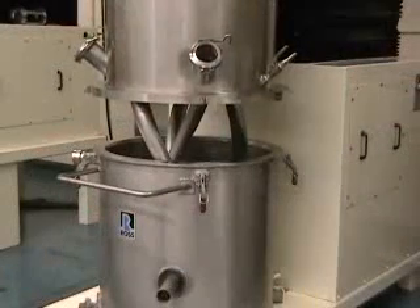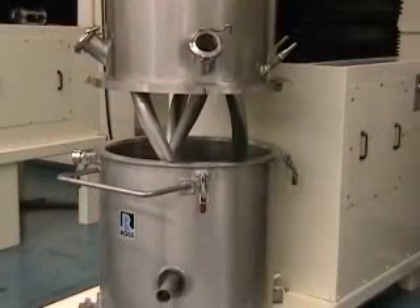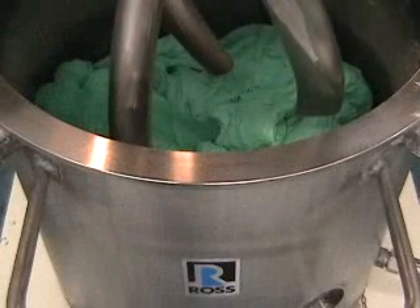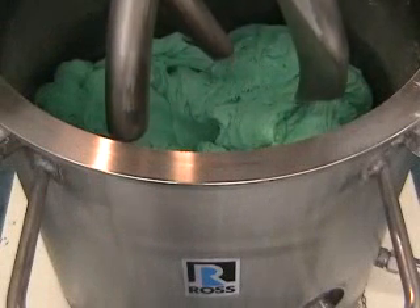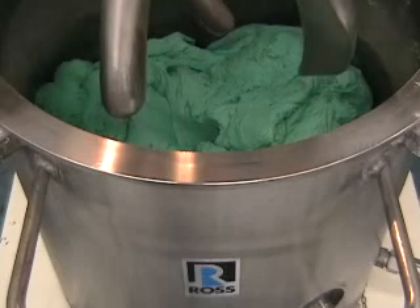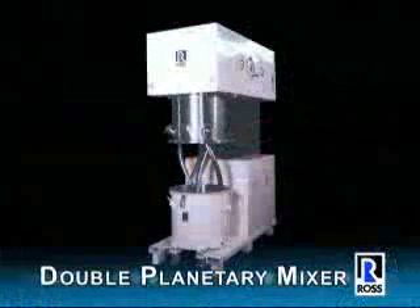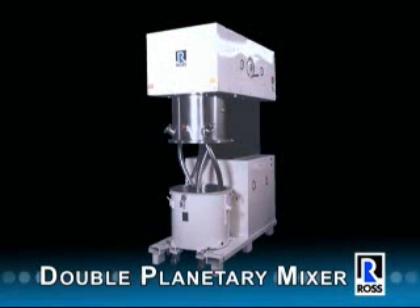A hydraulic agitator lift on this model enables easy access to the mix zone to inspect the product, make additions, or facilitate cleaning. Because they do not have a bottom crossbar, the HV blades are lifted cleanly from high viscosity batches.